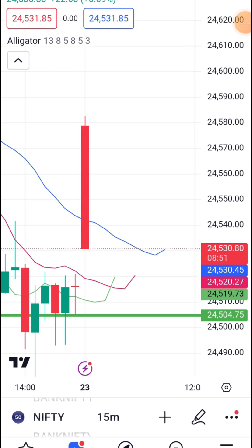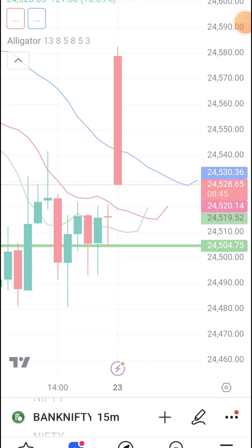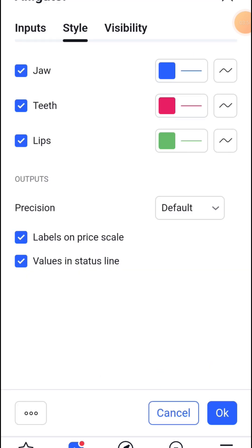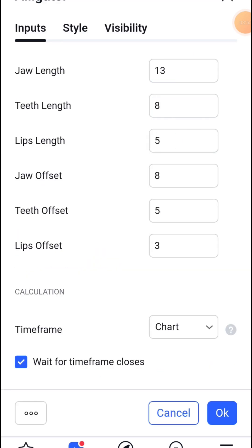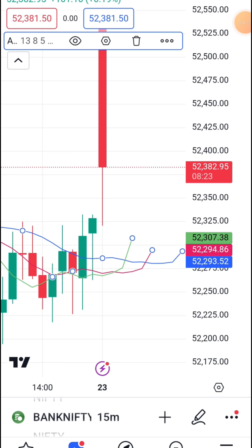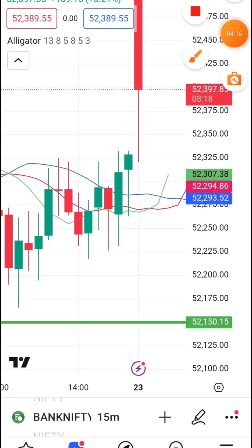In the settings, choose the new settings where the observational settings are. We took the settings and then go to the PC settings — reinforce to search for the inputs. In the day settings, the teeth length is 8 and the lips length — identify through the job set on eight on the teeth set. And from the style and from the visibility, the worker friends in a day — the Williams Alligator jaw, teeth, and lips settings.